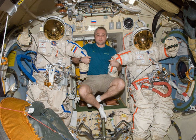Orlan-D model — Suit weight: 73.5 kg. Primary life support: 5 hours.